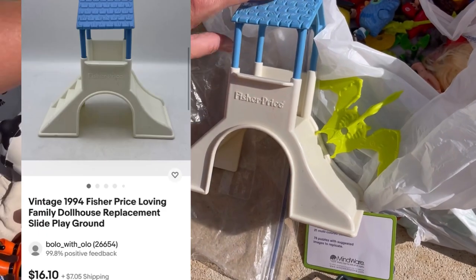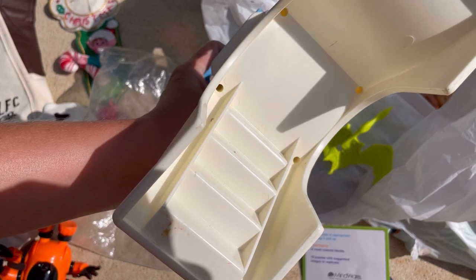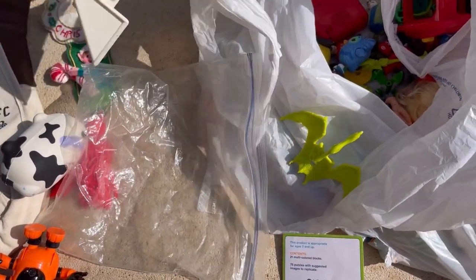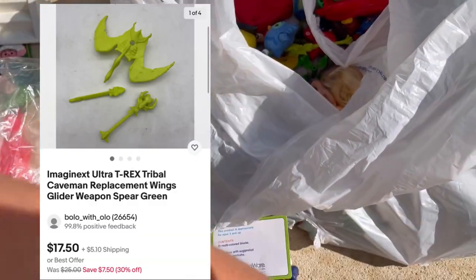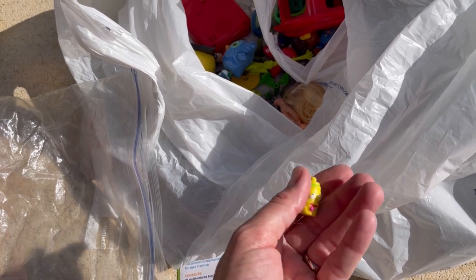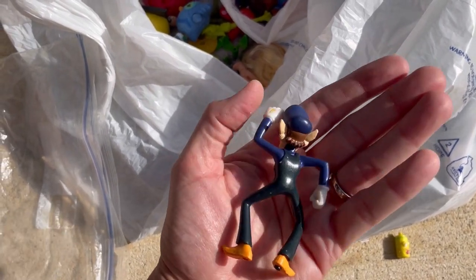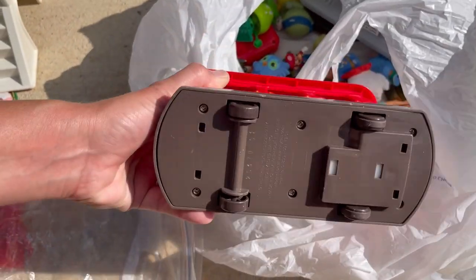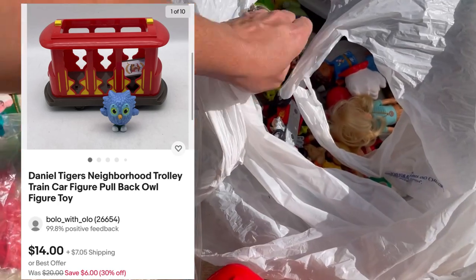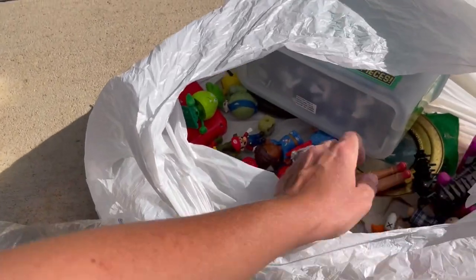This is a Fisher Price slide. I don't know if that's Loving Family or not — it's vintage, 1994. So, I'll have to Google Lens that. I'm thinking it's probably Loving Family. This is probably an Imaginext thing. I always pick up the little small things from the bottom of the bin, like this guy. Is he from Mario? I'm not really sure. This is from Daniel Tiger, and I think I've got some of the figures in here. So, I'll have to decide if I'm going to part it out or sell it as a lot.